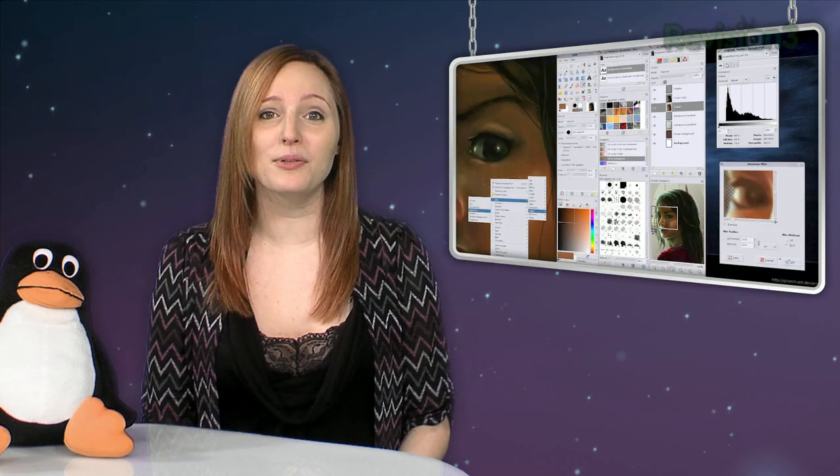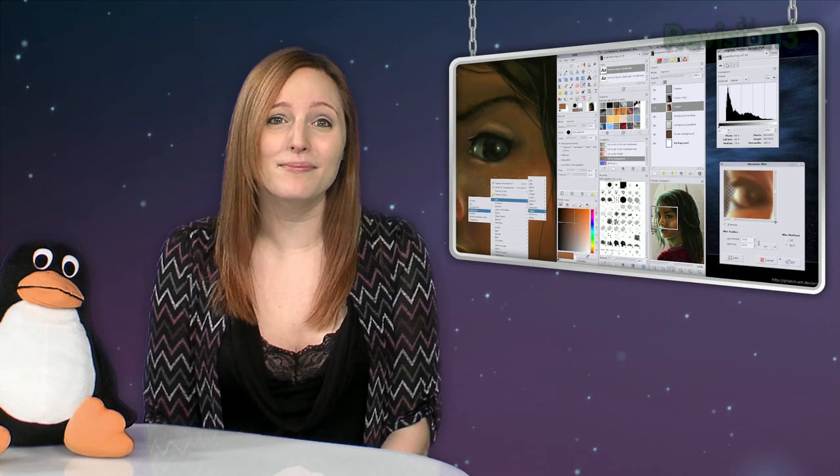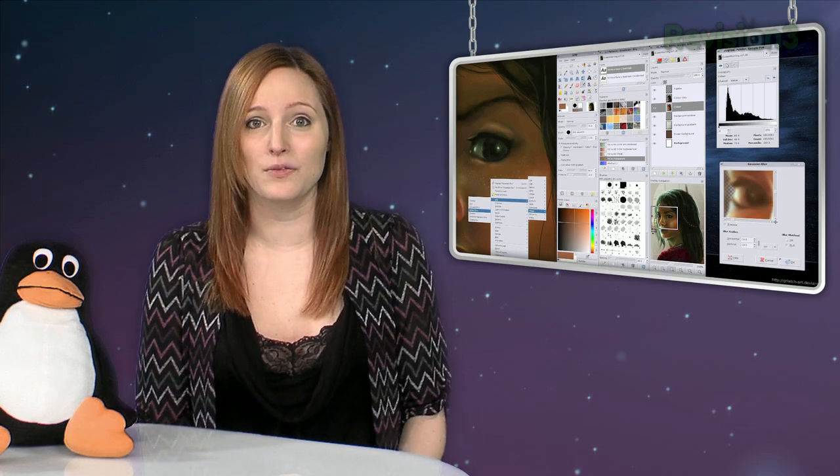I give GIMP a 3 out of 5 as a replacement for Photoshop. Now keep in mind my review is based on being a non-professional — I actually love GIMP. Someone was even nice enough to GIMP me. But honestly, when it comes to being a complete replacement for Photoshop, GIMP doesn't handle some aspects of editing as well, like layers and other tools that I mentioned.